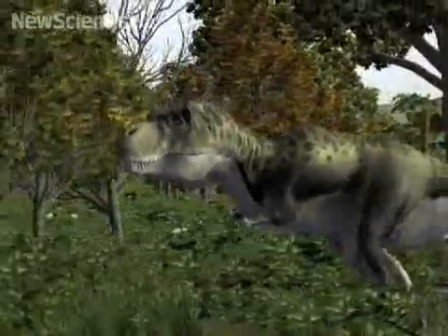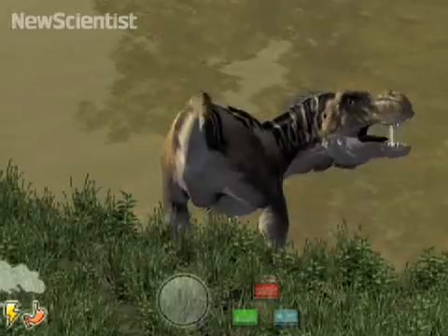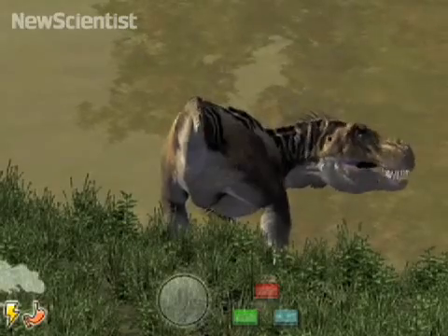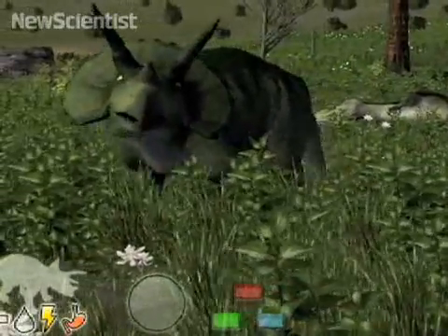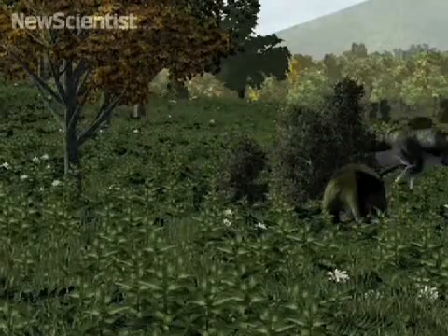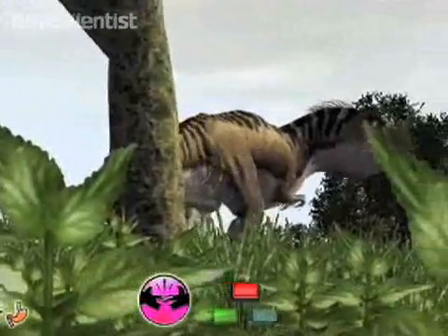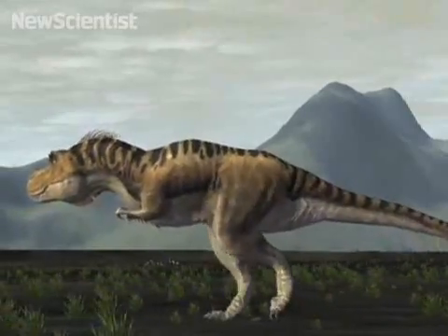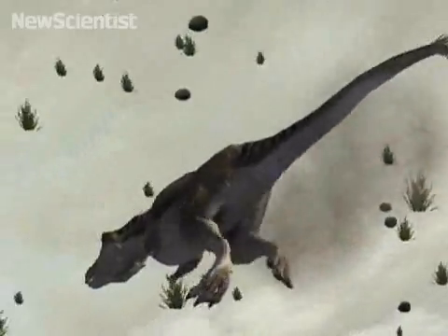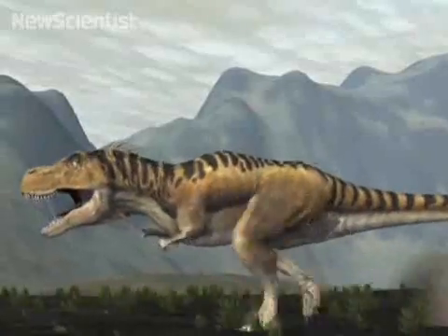Hutchison recently worked with animators to create a simulation called Be the Dinosaur. By recreating the environment where T-rex would have lived, they hope to educate museum goers about life in the Cretaceous. The plants, landscape, animals, even tiny insects are all based on real fossils from animals that existed 65 million years ago alongside T-rex. You get to run your dinosaur around that environment and get a feel for what it was like to be the dinosaur.